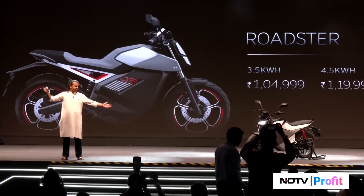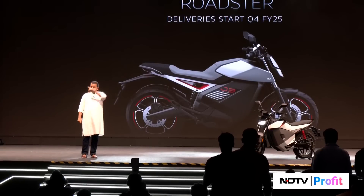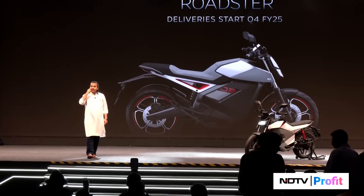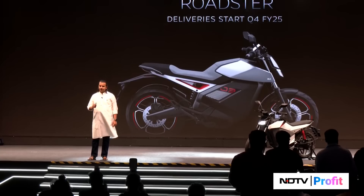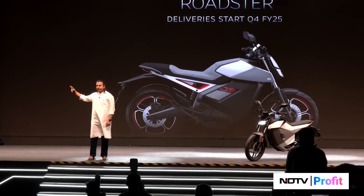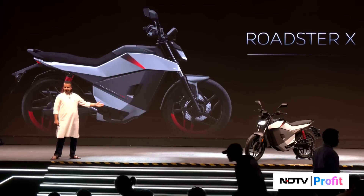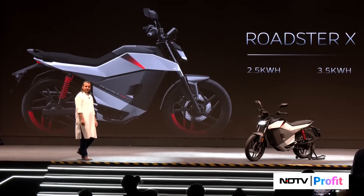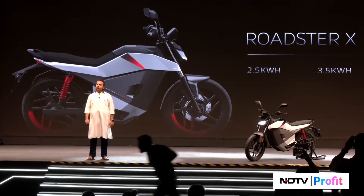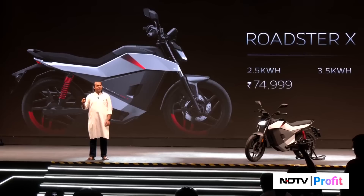You want to hear about the Roadster X? The Roadster starts delivering January of next year — just in five months — and you can reserve it today. The Roadster X comes in three variants: two and a half, three and a half, and four and a half kilowatt-hour. It's going to start from 75,000 rupees.